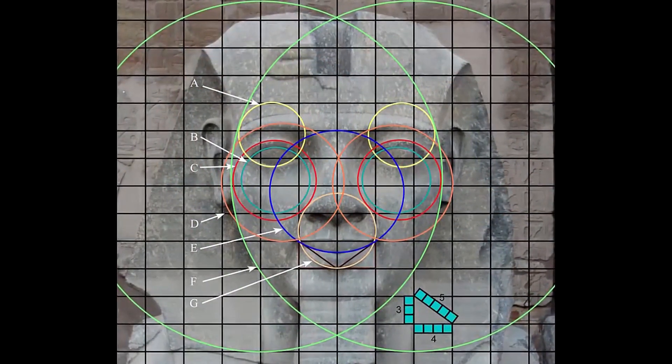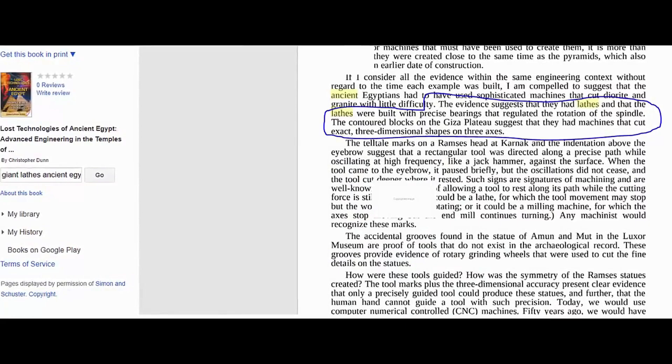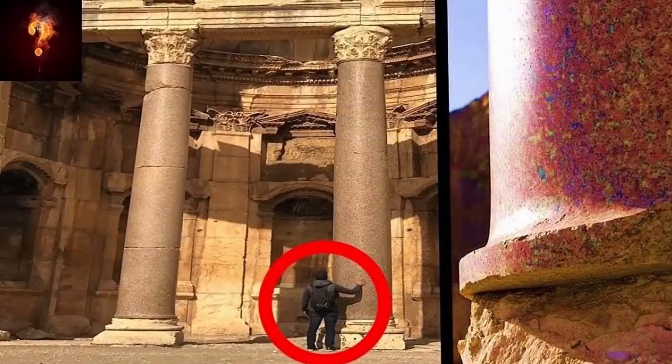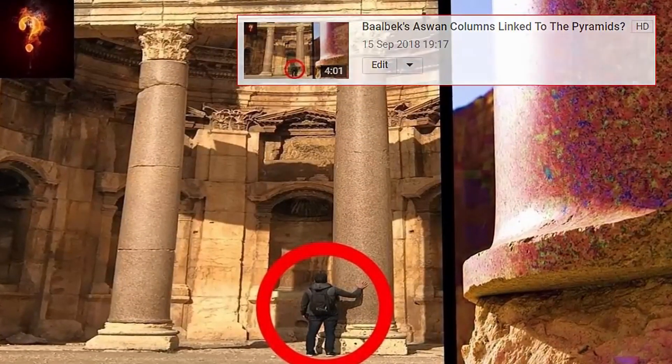Yet any explanation as to how these lathes were powered, how these individuals worked such enormous stones, or indeed what tools they utilized to cut such hard stones, remains largely unexplained. It is as if modern academia had been cornered by these past capabilities of this now lost civilization,